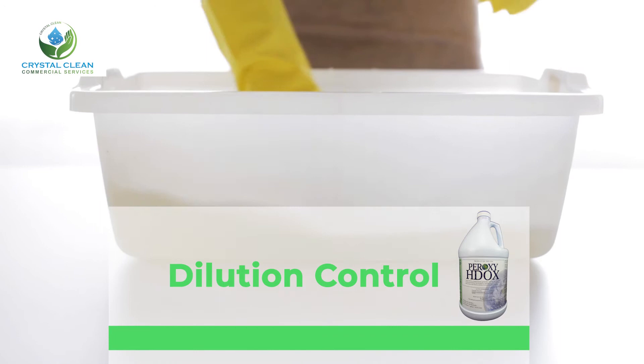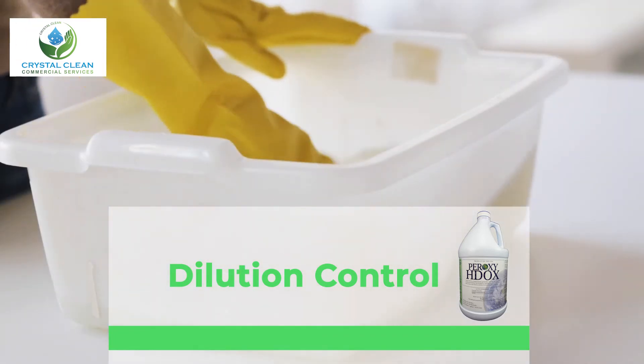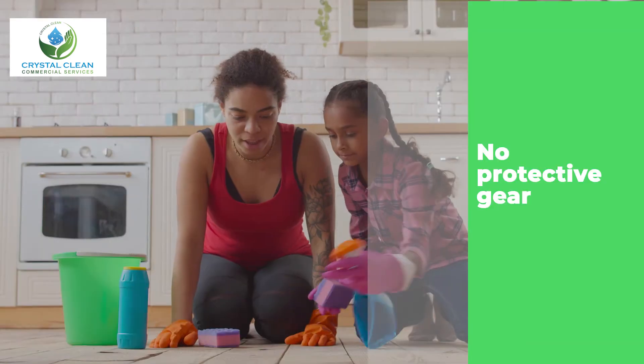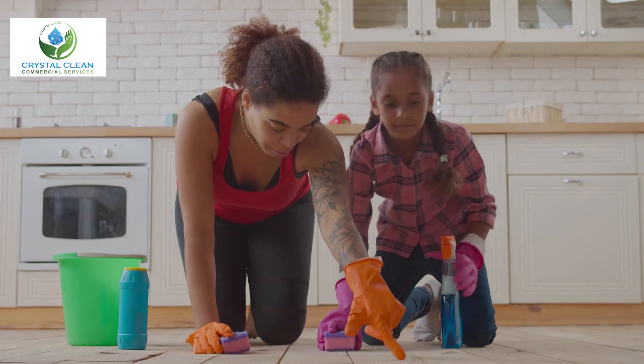Peroxy H-Docs utilizes color-coded dilution control and dispensing equipment to ensure proper dilution and application. No protective gear is necessary when the product is used in accordance with label directions.